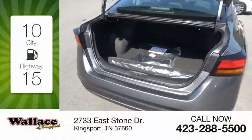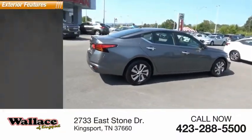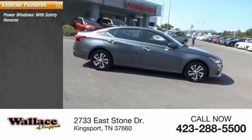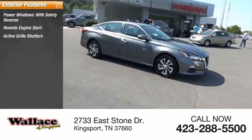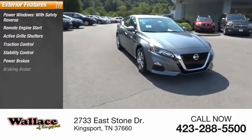Great fuel efficiency saves you money by requiring fewer trips to the gas station. Here are some of this vehicle's great options: power windows with safety reverse, remote engine start, active grille shutters, traction control, stability control, power brakes, and braking assist.